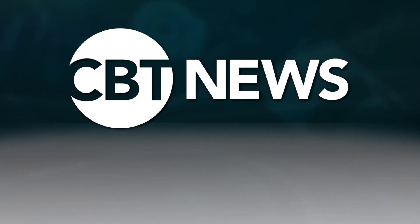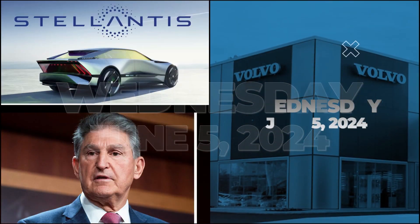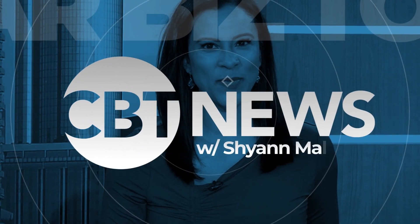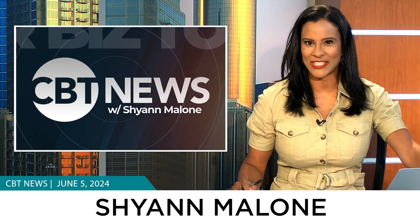Take your dealership to the next level with over 6,800 on-air interviews with dealer and industry leaders. CBT News, dealer's most trusted source for news, content and analysis. Welcome to CBT News with Cheyenne Malone. Welcome to Wednesday, I'm Cheyenne Malone, thanks for watching CBT News, let's get started.